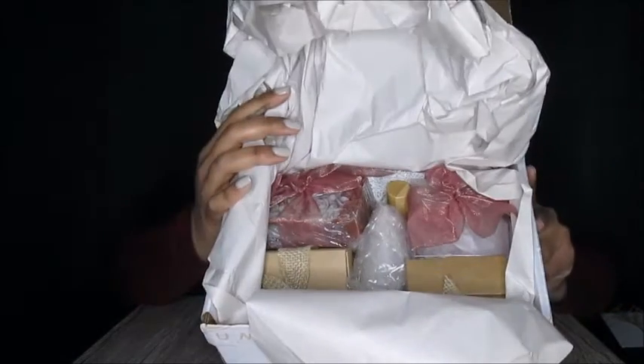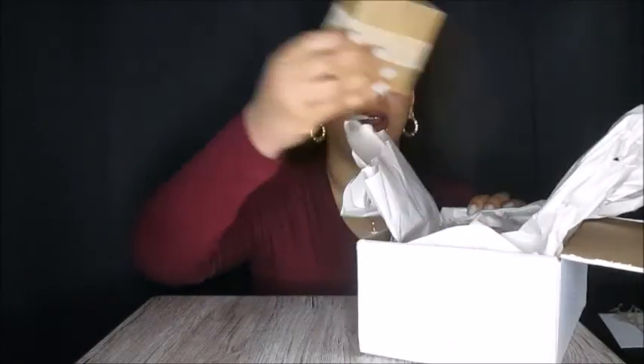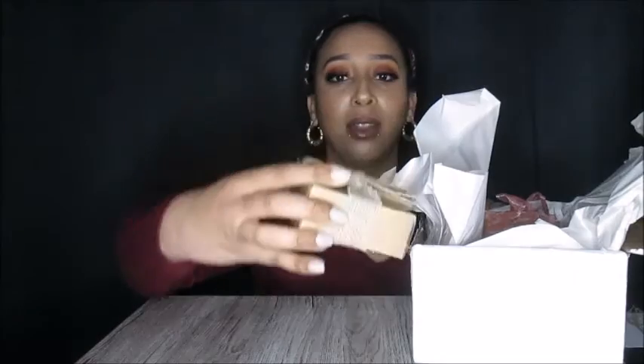Here's the inside of the box — all the goodies. I'm going to take everything out. Everything is so beautifully packaged. How cute. I love it.